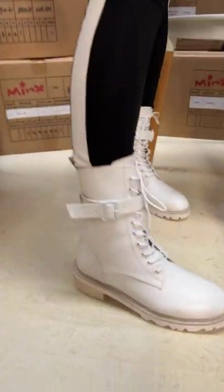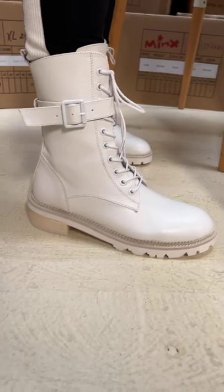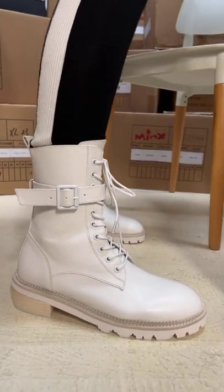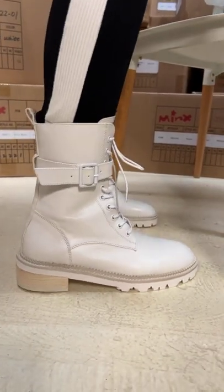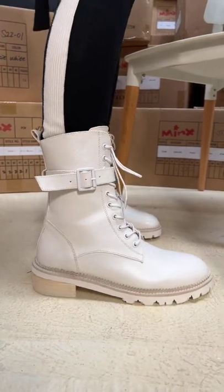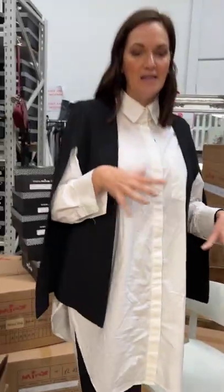She also loves the idea of wearing them into spring/summer because you don't feel like you've got that heavy boot with a floral dress. She's in the 41 — her feet changed after her third baby, so she can get in a 40 but feels more comfortable in a 41 in these.